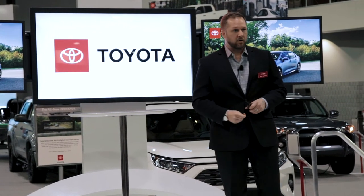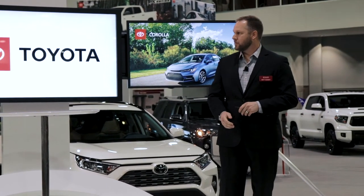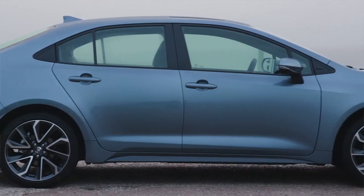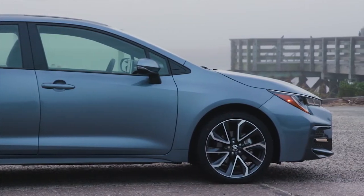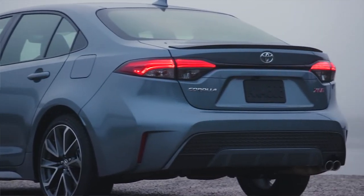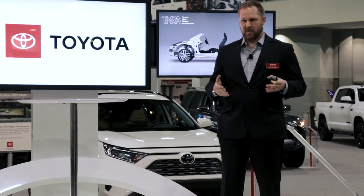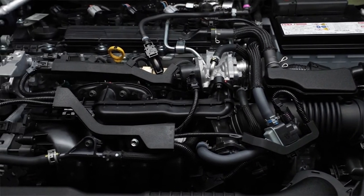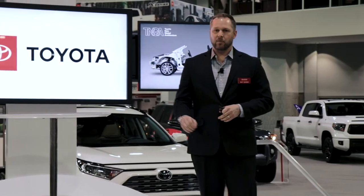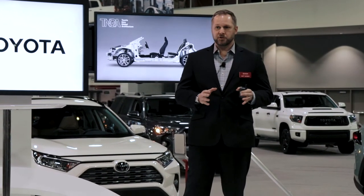We saw the fully remodeled 2020 Corolla hatch roll out last year, and now we see the best-selling model ever — the sedan. The Corolla is designed on the Toyota New Global Architecture platform, or TNGA, which allows Toyota to bring together new philosophies of design, engineering, assembly, and materials. Vehicles coming out of Toyota's plants will have better performance with higher horsepower numbers but also higher fuel economy — up to 40 miles per gallon in the sedan.